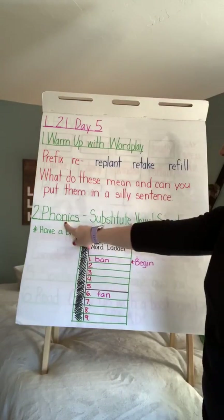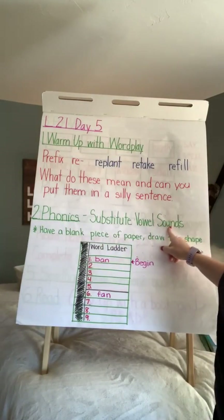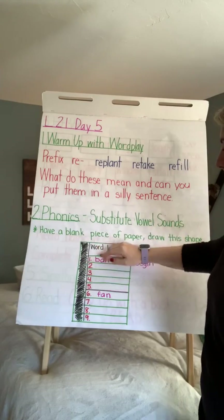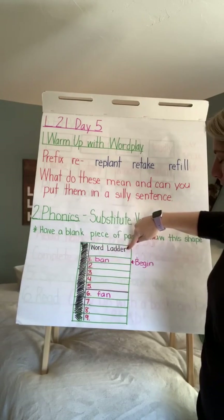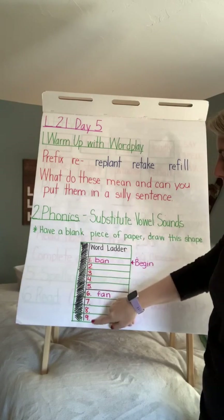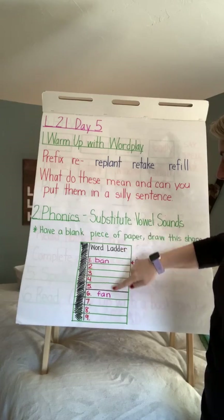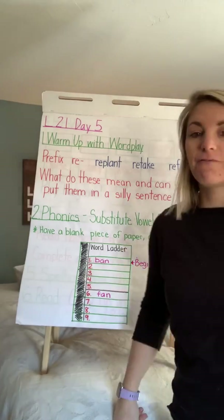The next thing: phonics — substitute vowel sounds. I want you to just have a blank piece of paper. Draw this shape. Just write 'word ladder' and then numbers one through nine. Number one should be 'ban' and number six should be 'fan'.